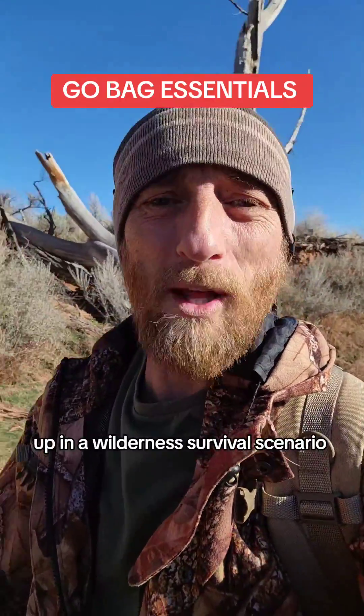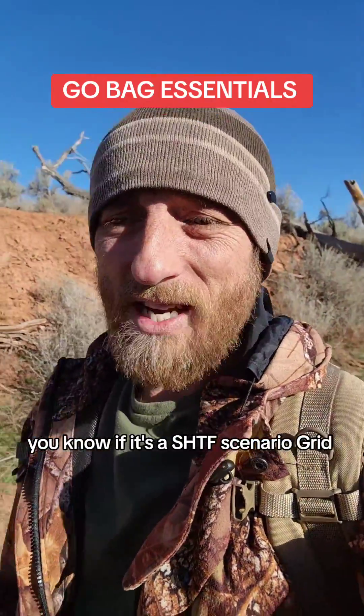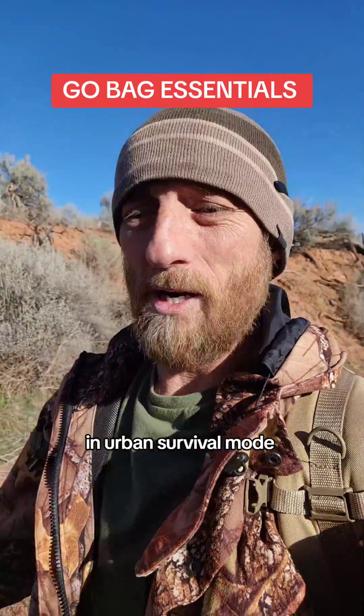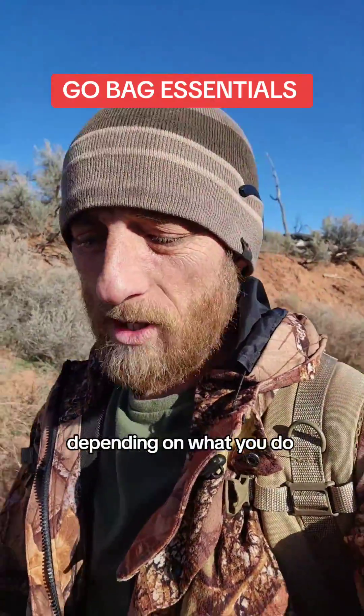A lot of us probably won't end up in a wilderness survival scenario. If it's a SHTF scenario — grid goes down — a lot of people are going to be in urban survival mode. So that's going to dictate a lot of differences depending on what you do.